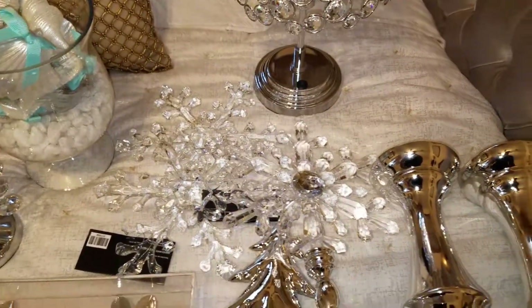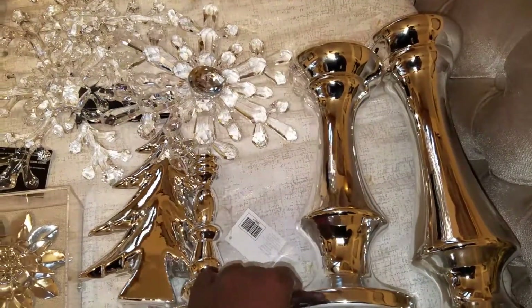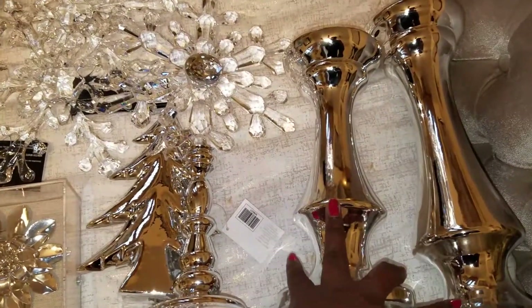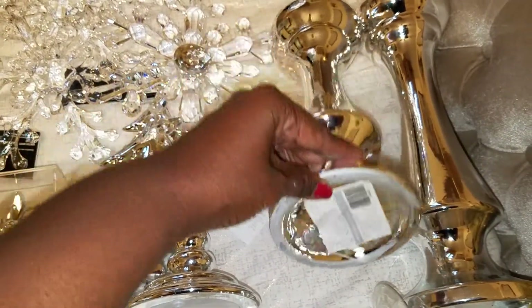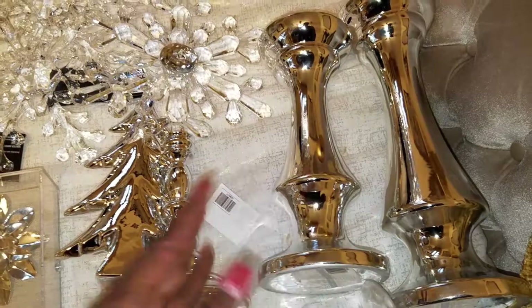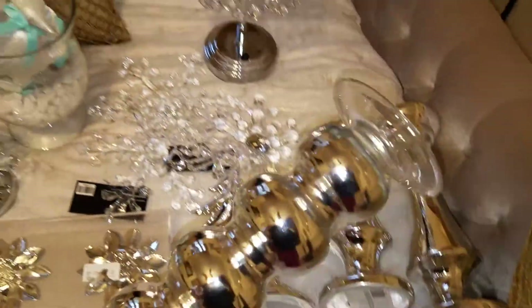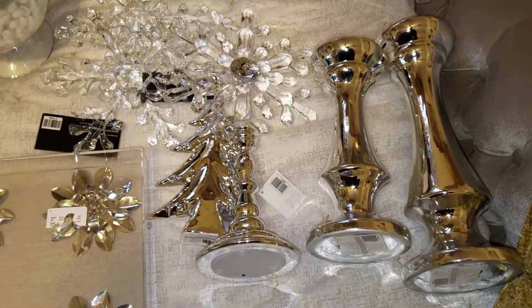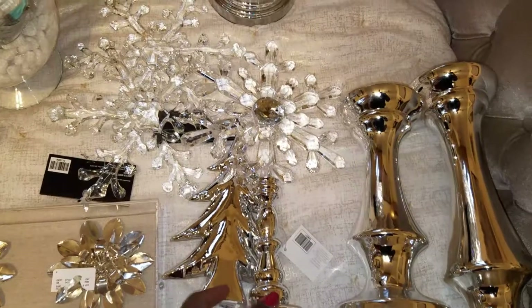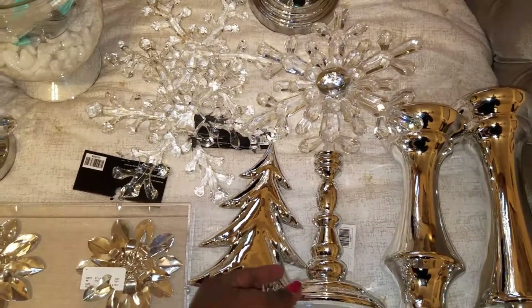Here are two candle holders from the Christmas section at Hobby Lobby, but I'm going to be using these all year round. They were $19.99 but 50% off. Here's another candle holder I purchased from Marshall's for $9 — I'm going to be using the snowflake for my Christmas theme.